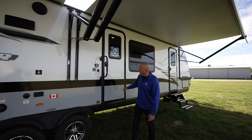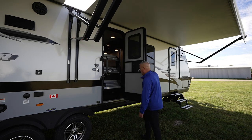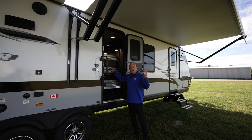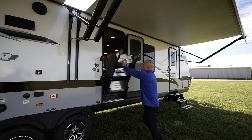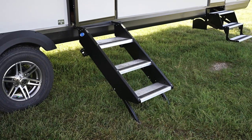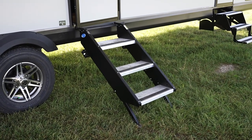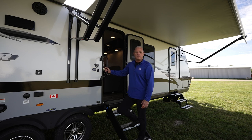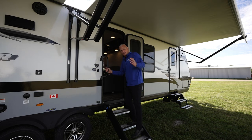We're going to walk up into the 30QB. Before we do, we have the solid step, which is now a standard feature on all JFeather models. Just a quick latch, drop the step, and they are absolutely solid. Last year they were optional on all JFeather models, but we've made them standard because our retail customers love the step so much.